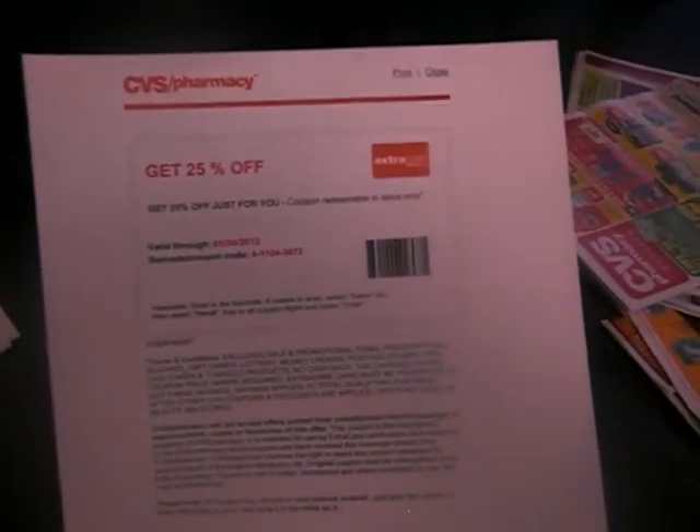So print this out. This actually expires 1-30-2012, if you can see that. So check your email, you guys, about your coupons.